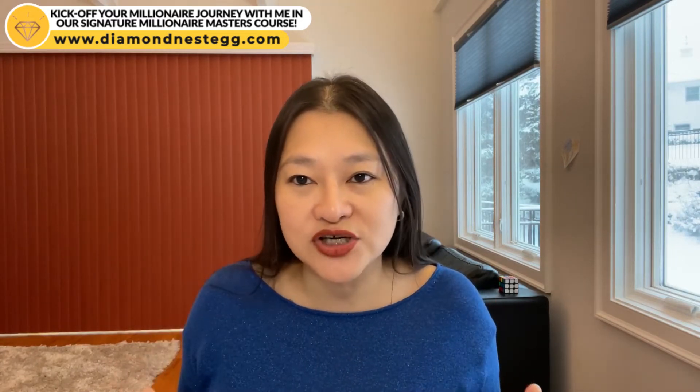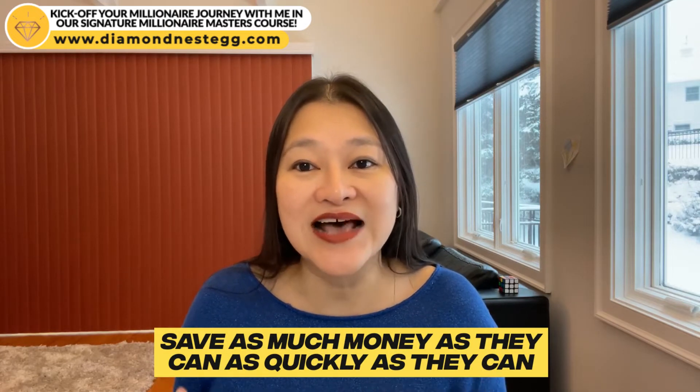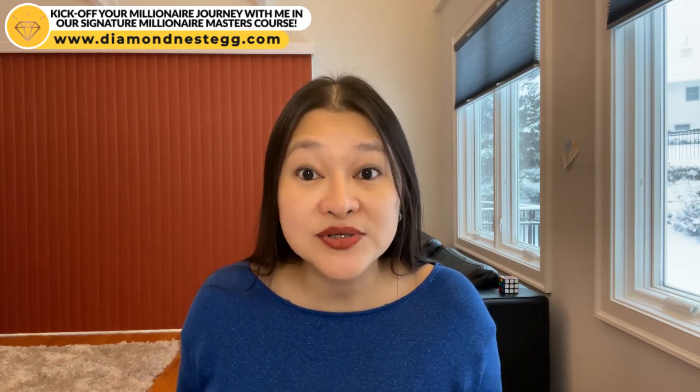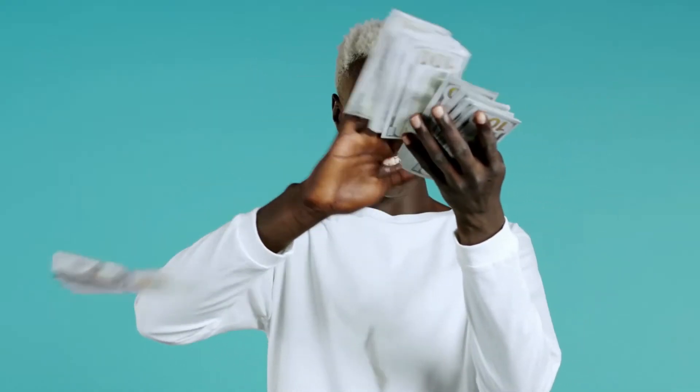The cash budget is a tried and tested method that I use with all of my coaching clients who tell me they want to save as much money as they can as quickly as they can, or with those who have had trouble with budgeting or overspending in the past.